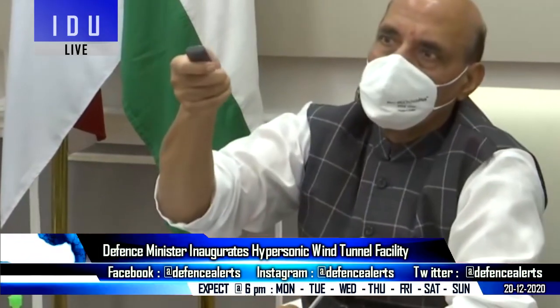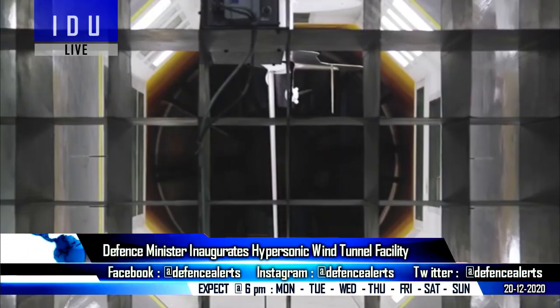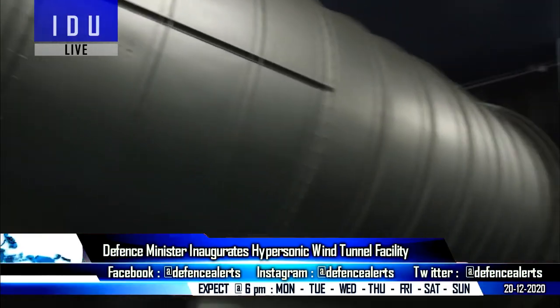Defense Minister Rajnath Singh has inaugurated India's first advanced hypersonic wind tunnel test facility, making India the third country after the U.S. and Russia to have such a facility.